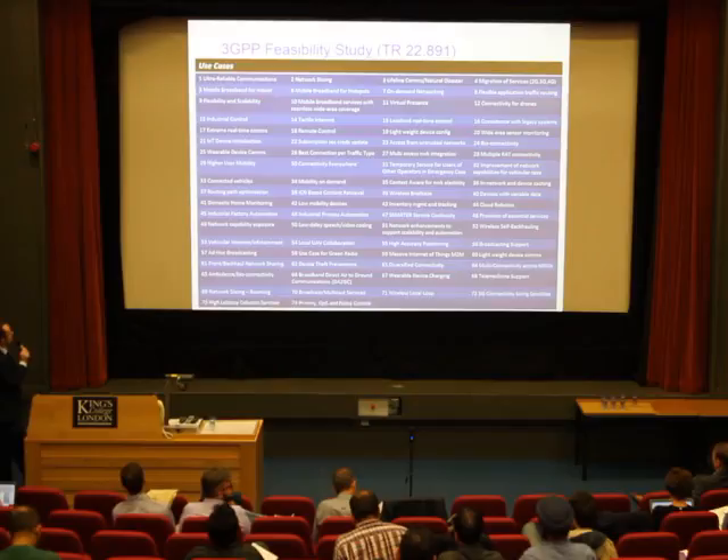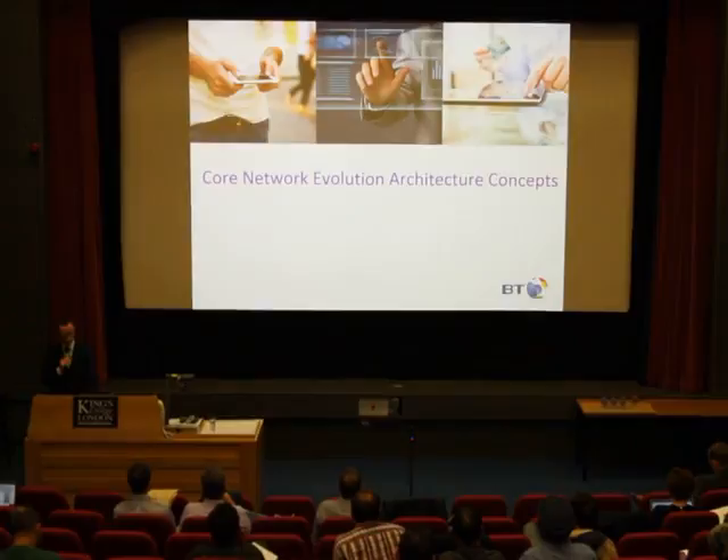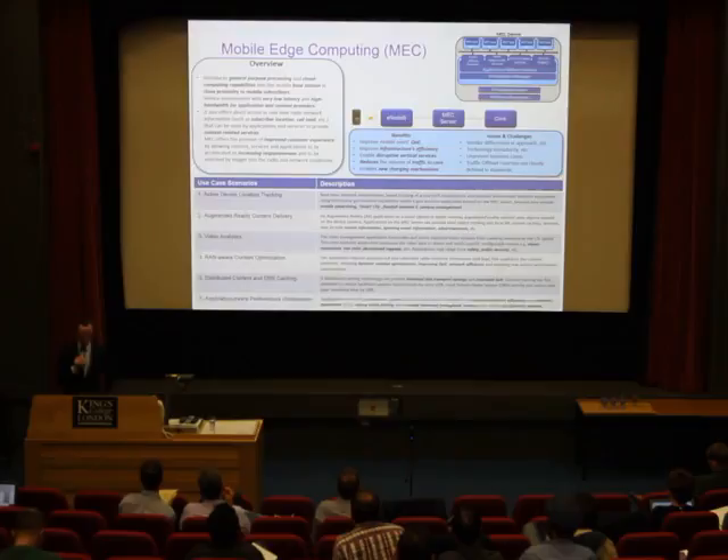Looking at the 74 use cases, certain ones will have a real impact on the core network for 5G — for example, network slicing and on-demand networking. We're now going to discuss the core network evolution architecture concepts that we think may have an impact on the evolution of the 5G network.